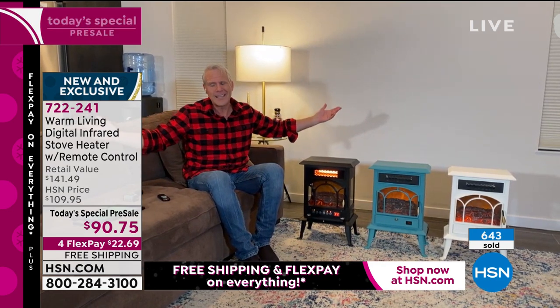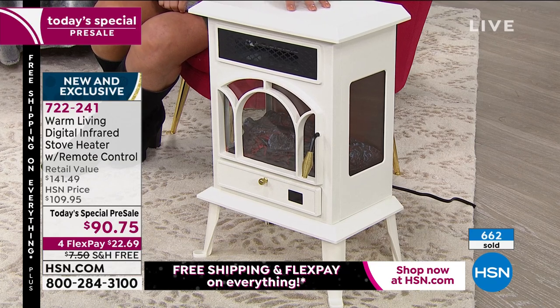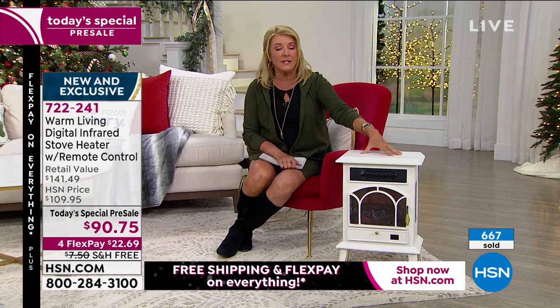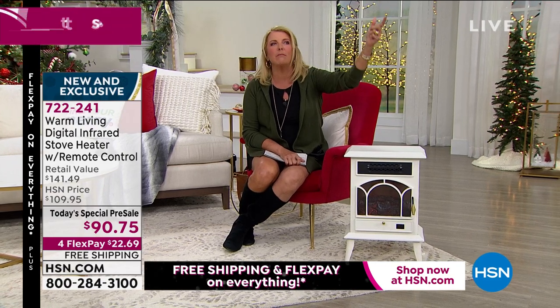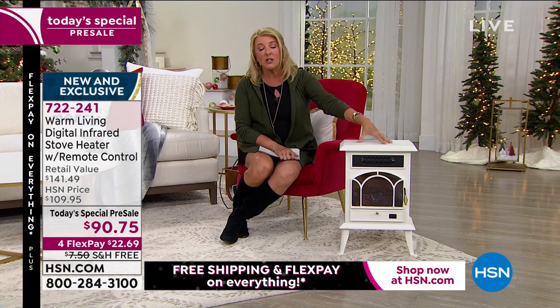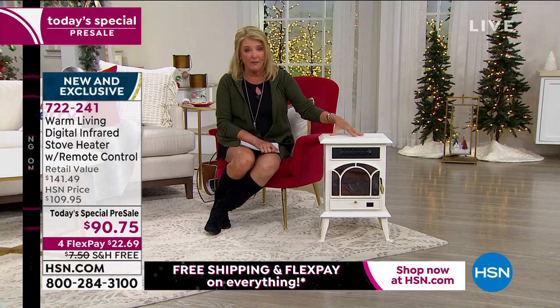This could be the only heater you need if you have an RV or live in an apartment. I live in 667 square feet — this is literally the only heater I would need for my entire living space including bedroom, bathroom, kitchen, and living area. And it looks good — not a big footprint. You're seeing it for the very first time tonight. Literally we're launching it tonight — it is a pre-sale though, so it won't officially air for another couple of days. It's interestingly enough the lowest price Warm Living Digital Infrared Heater we've ever offered.